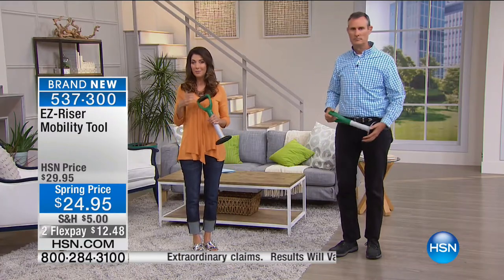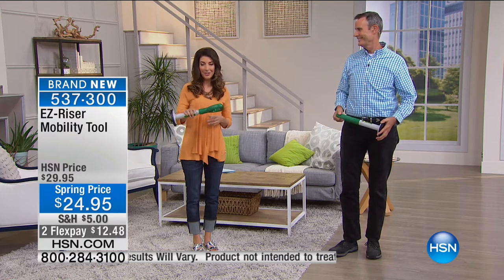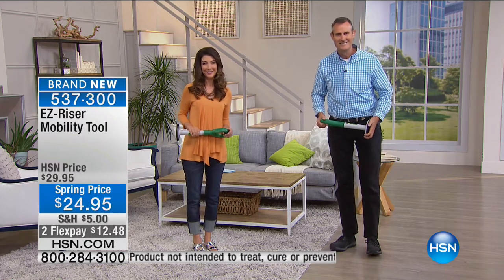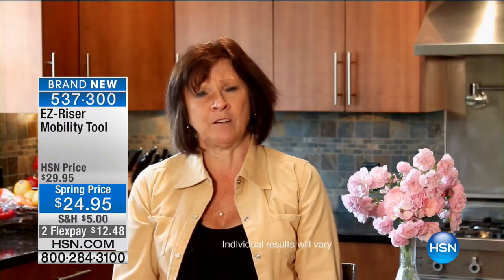We've got some more testimonials from people just like you who had a chance to try the EasyRiser. Here's what Wendy had to say: 'Hi, my name is Wendy. This year for my birthday, my kids bought me an EasyRiser. I love it. It's helping me do my chores - cleaning down below the stove, getting into the low shelves in my freezer, and even down into those cupboards that are hard to reach. I loved it so much, I gave one to my 87-year-old mother. She loves it.'